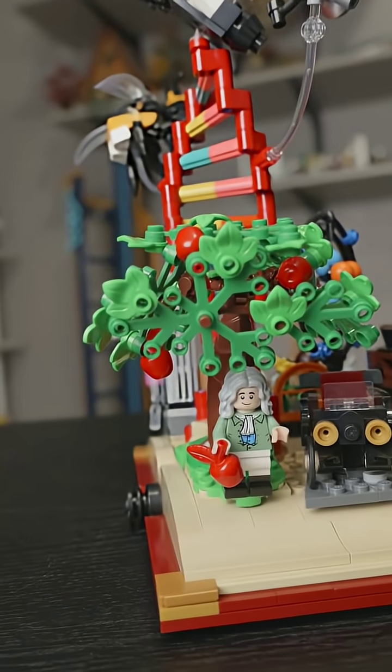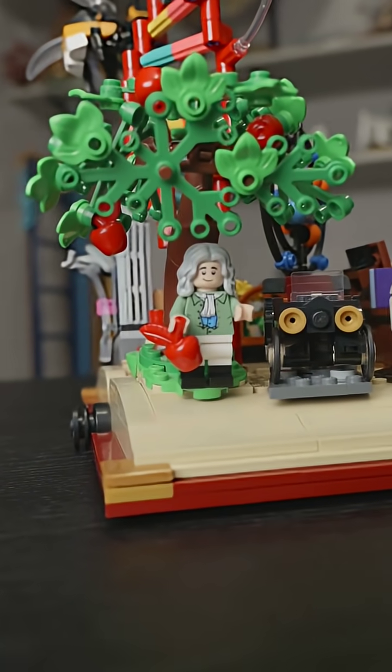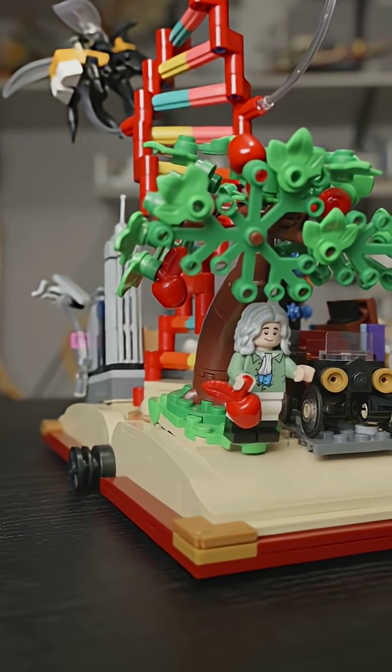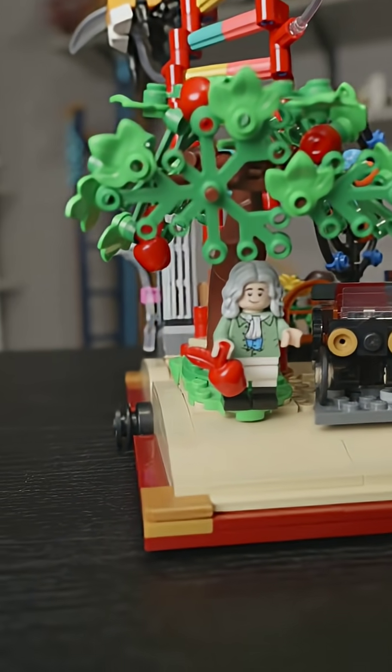Sir Isaac Newton deserves a whole set onto himself, but here he is represented by a minifig holding an apple. As the story goes, Newton saw an apple fall from a tree and BAM — we got the theory of gravity.